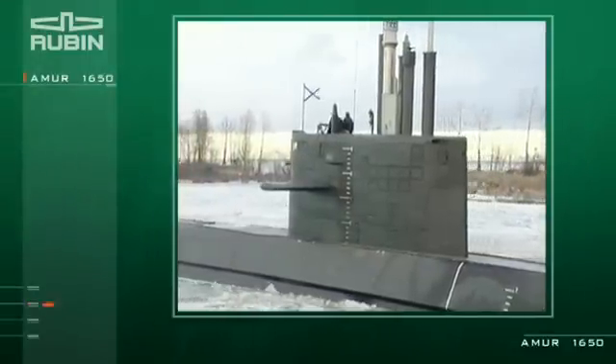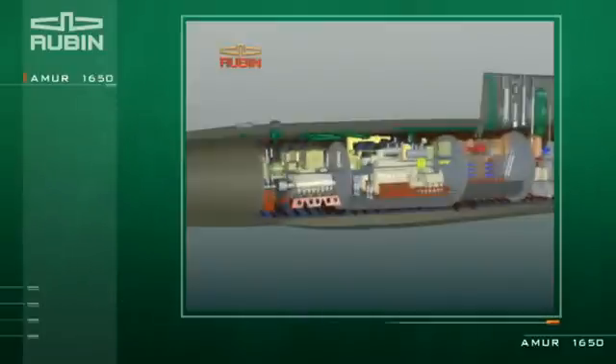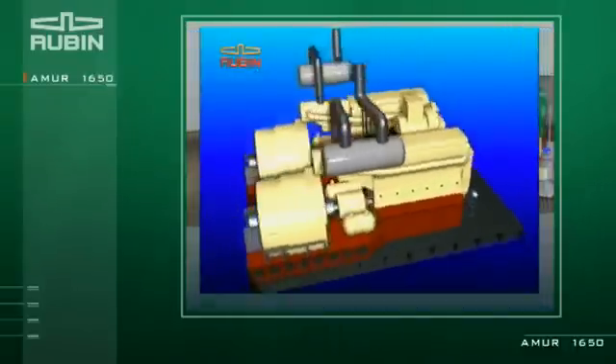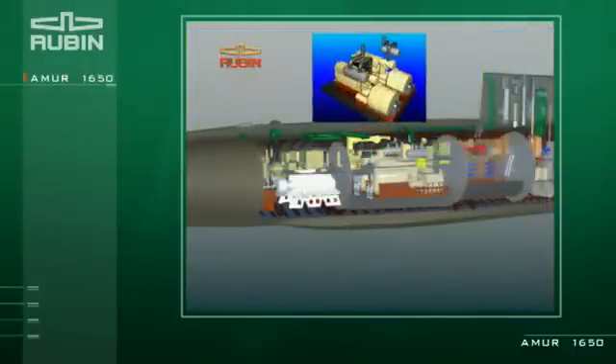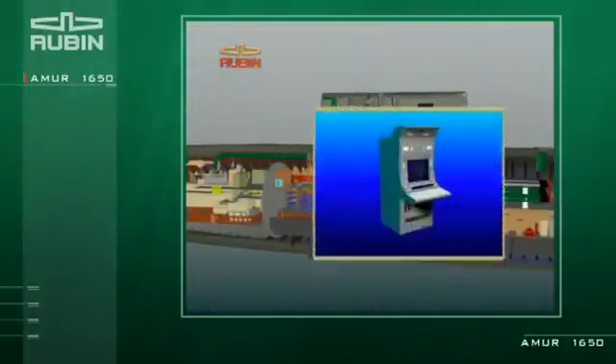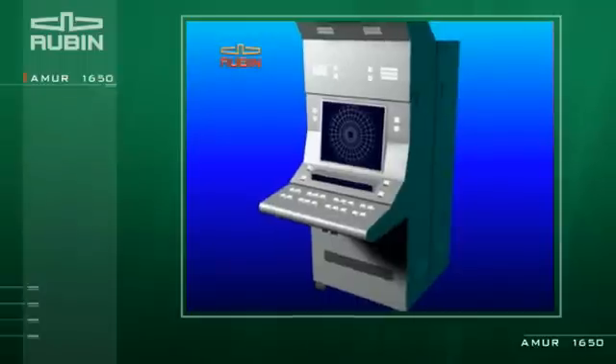Displacement of the submarine is about 1800 tons. The submarine is equipped with a state-of-the-art diesel generator, state-of-the-art high-power propulsion motor, new sonar and navigation complexes, and an automatic control system.